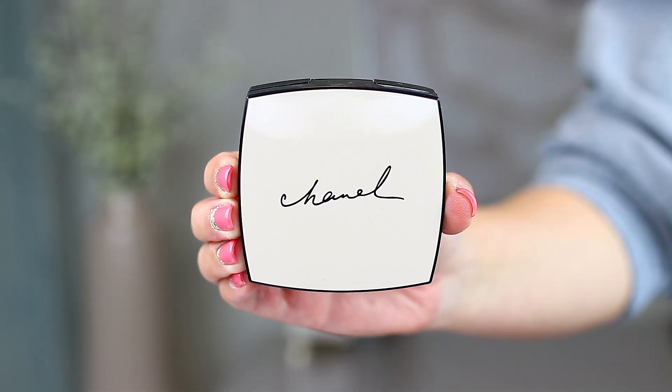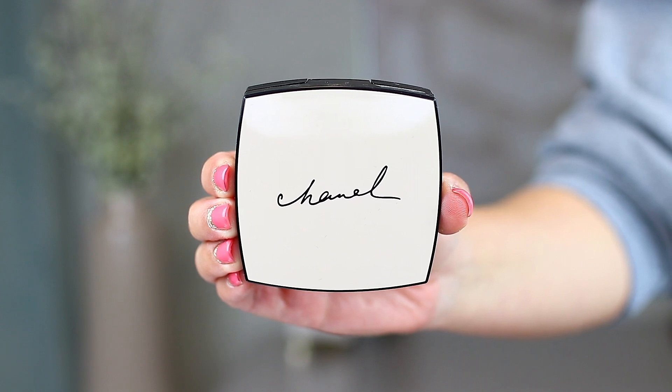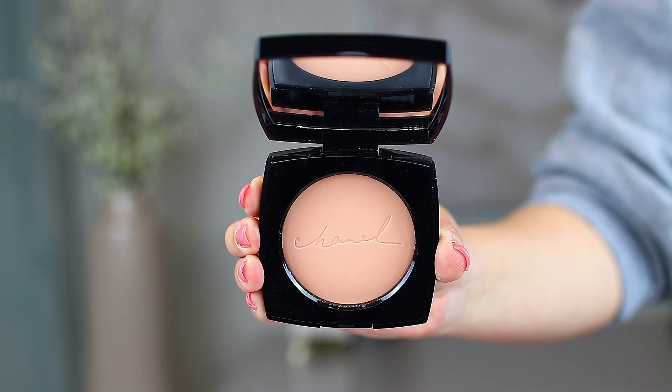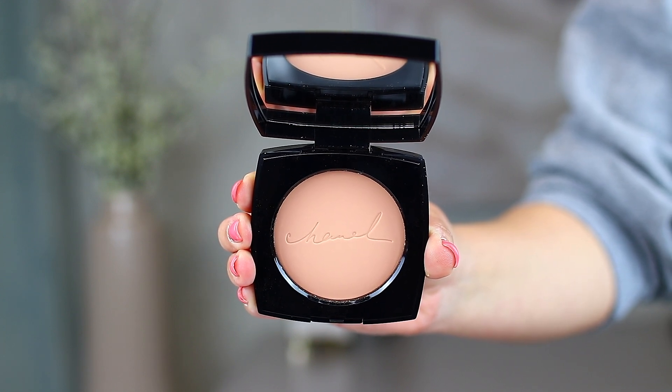The last Chanel product I picked up is from the new Les Beiges collection — this is the Les Beiges Healthy Glow Sheer Powder. It looks so pretty because of the handwritten Chanel pressed right into the powder, almost looking a little old school but so elegant. This is a healthy glow powder supposed to give you luminosity while you set your makeup. It's not a highlight product by any means, just a healthy glow. Out of all the new Les Beiges collection, this was the only thing that really caught my attention.